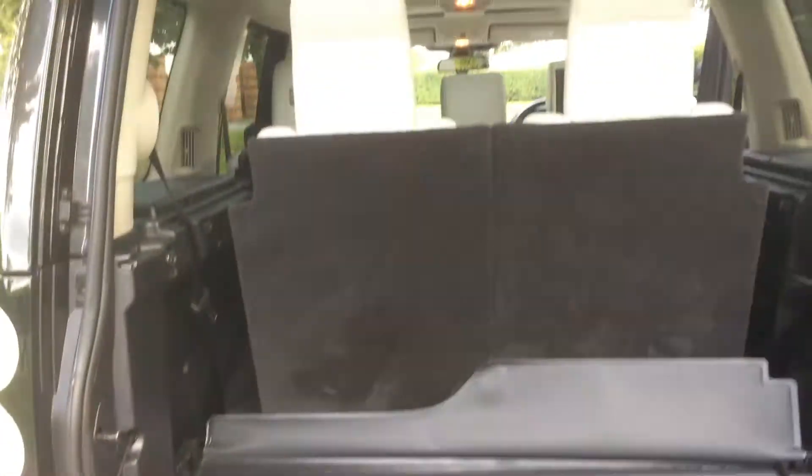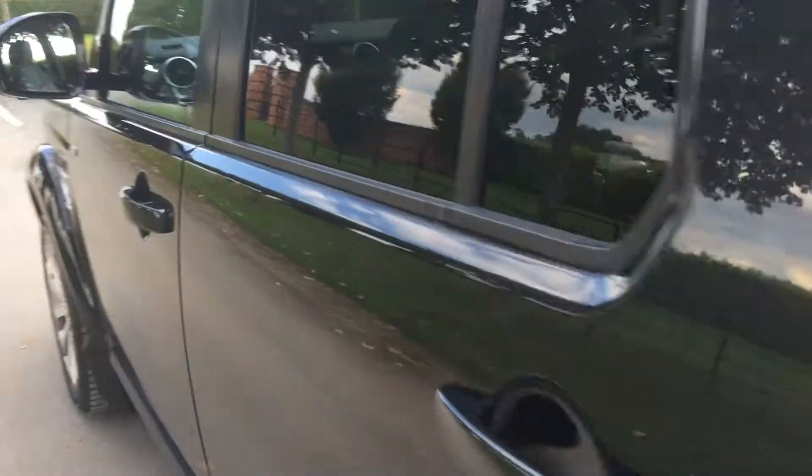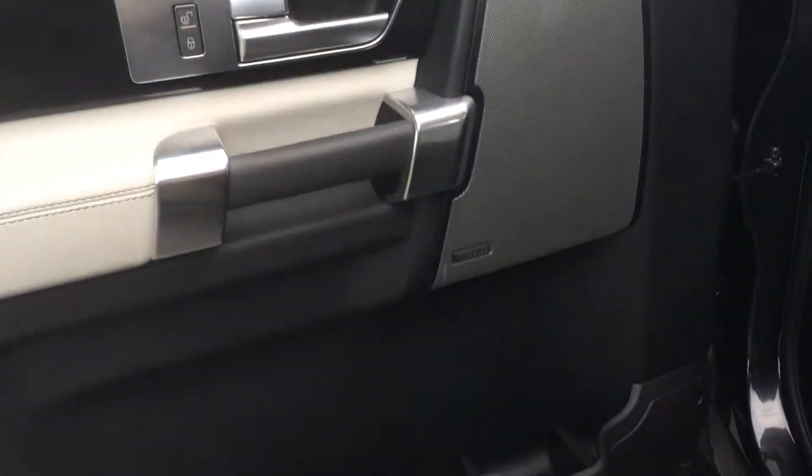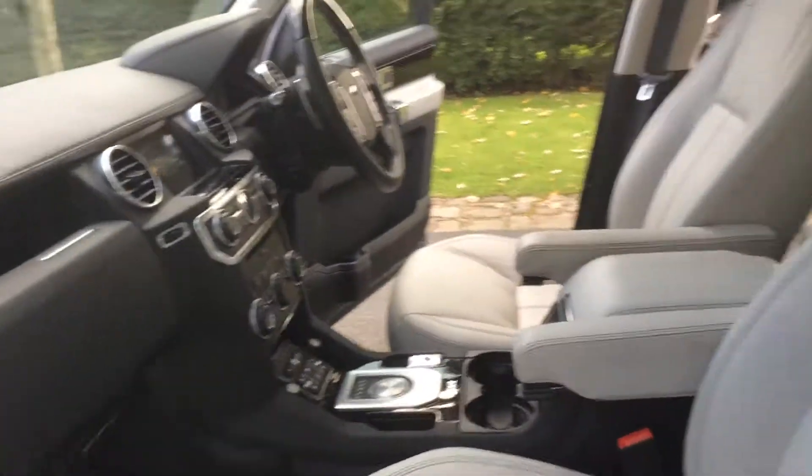The boot area — split boot. You've got a detachable tow bar and the parcel shelf. And then finally the passenger side door card, and a view from the passenger side.